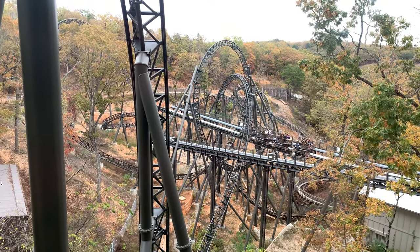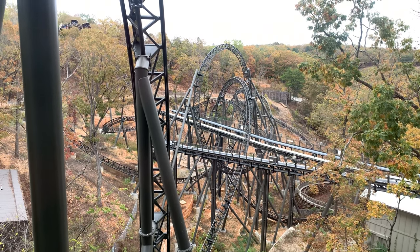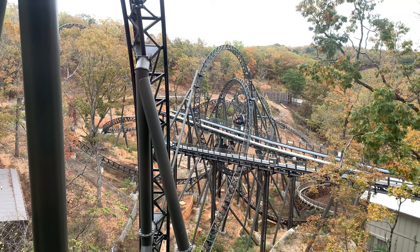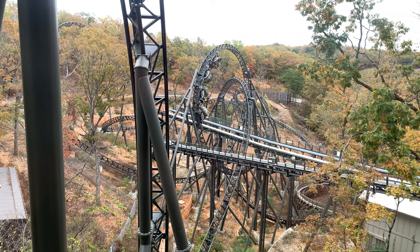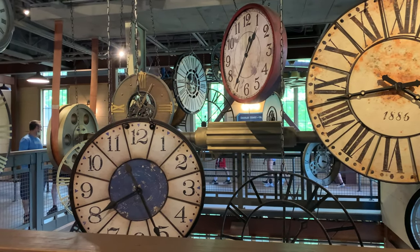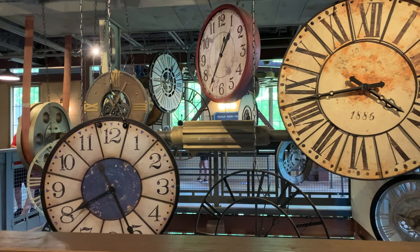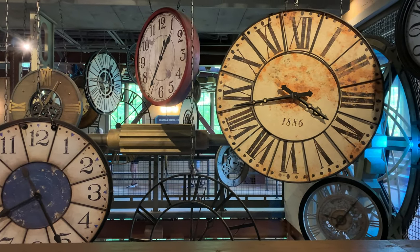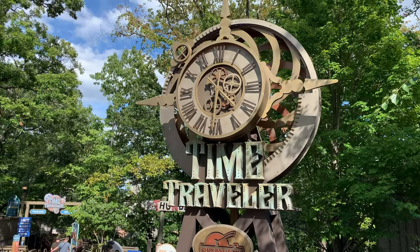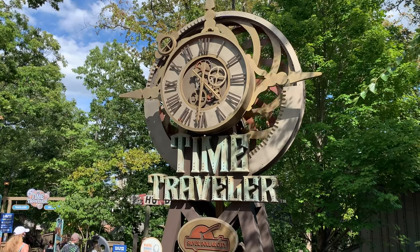I also got a ride when there were no sound effects going — I believe there was a show at the Echo Hollow amphitheater. The ride operators asked if we wanted to go without sound effects and we said sure. It was a pretty normal ride experience, except on the launch it didn't warn you when it was going to launch — it just did it, which was super fun. The spinning also felt more intense since we were the only people on the ride.